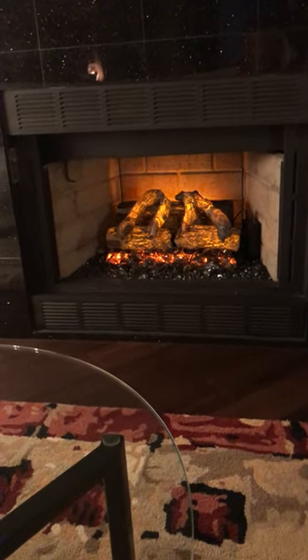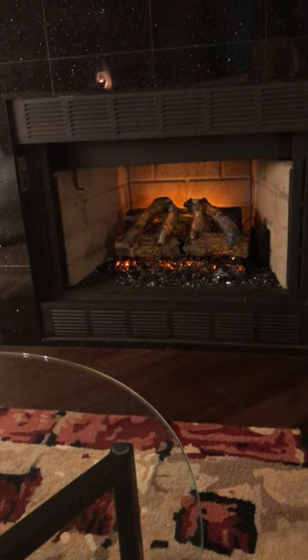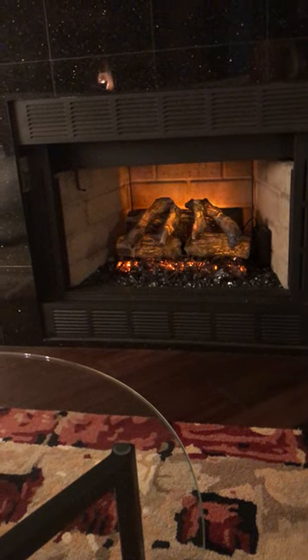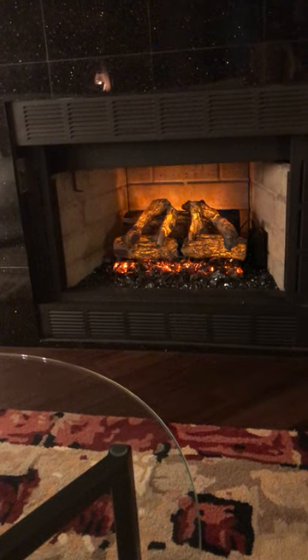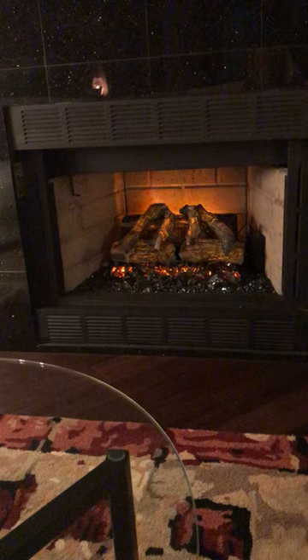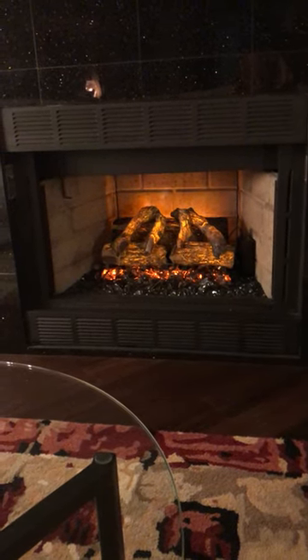Hello all! This fireplace insert, which is aptly named Sunset Charred Oak by Modern Flame, is so very realistic and it fits perfectly in my fireplace.